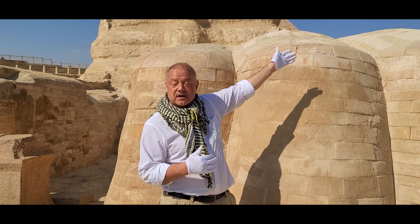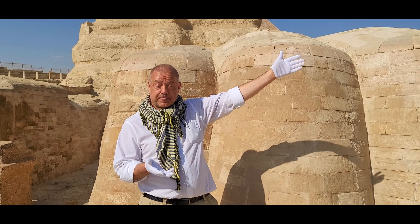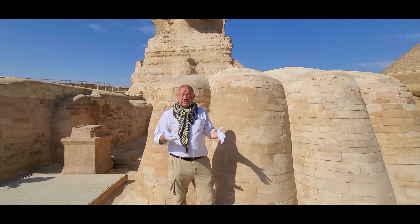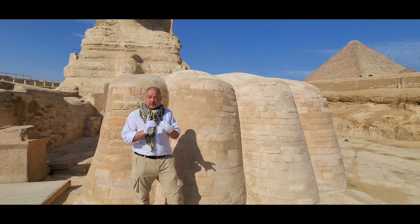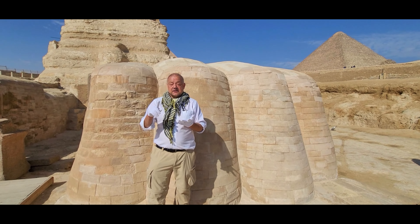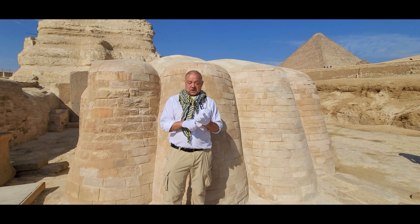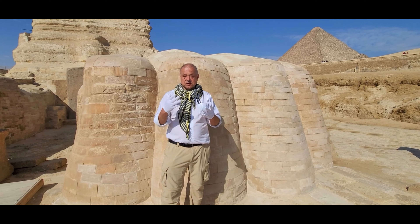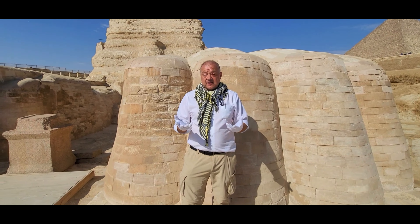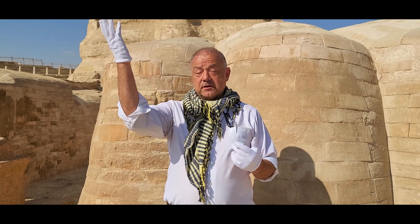It starts in this corner about 9 meters from the center and then it extends for about 12 meters to the east, past even the wall of the Sphinx Temple, sweeps back to the middle for 9 meters, and then back towards the beginning.